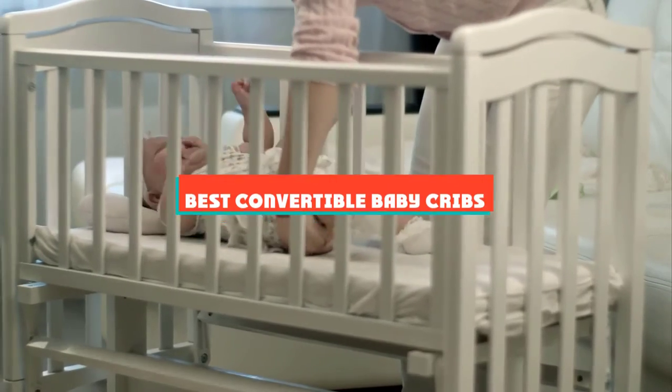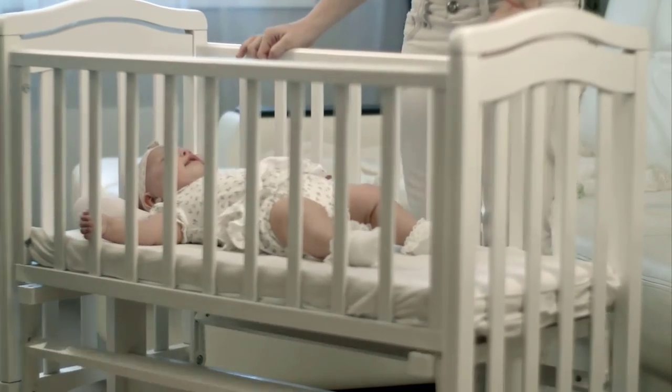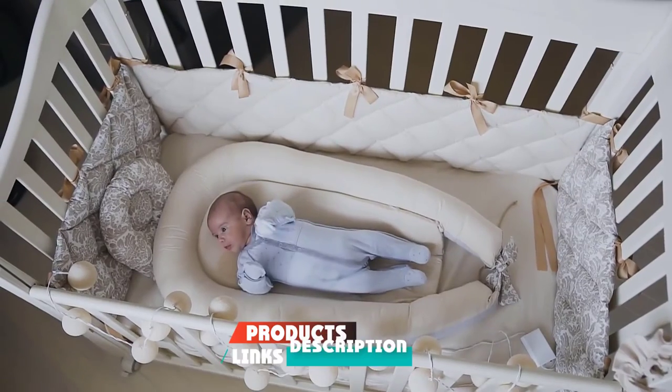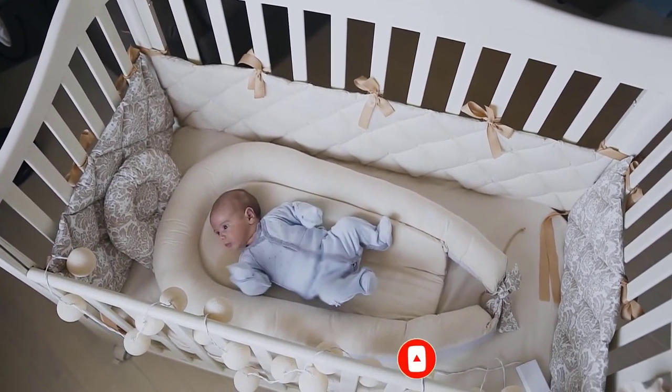If you're looking for the best convertible baby cribs, here's a list you must see. We made this list based on our personal preference and sorted it based on their features, prices, quality, durability, and reputation of the manufacturers and customer feedback. We've also included options for every type of customer. So let's get started.